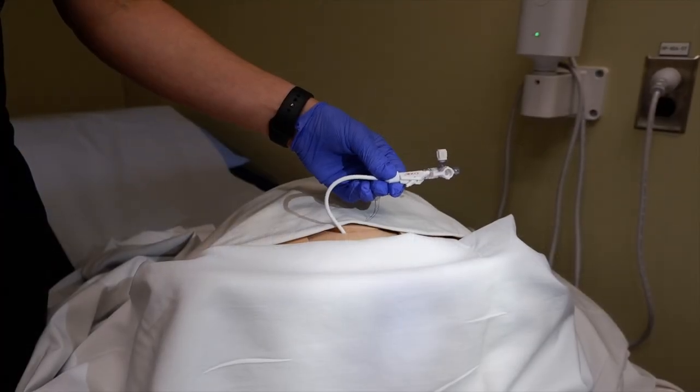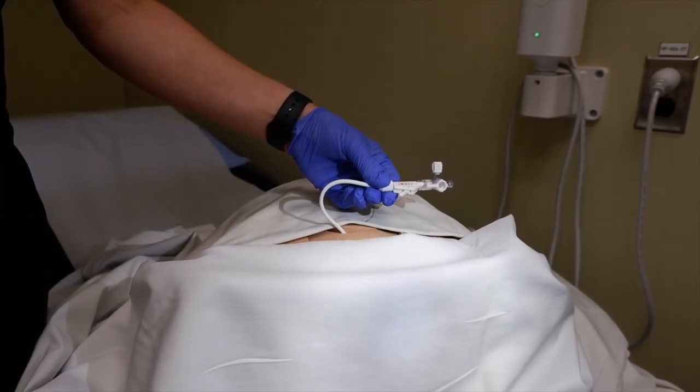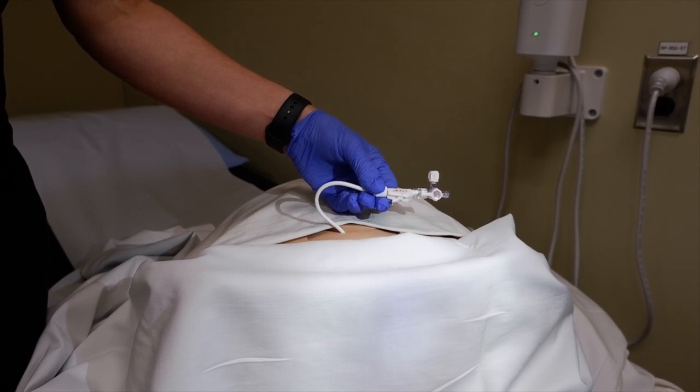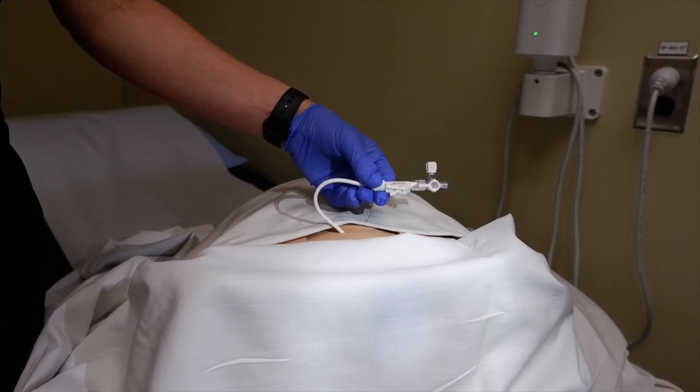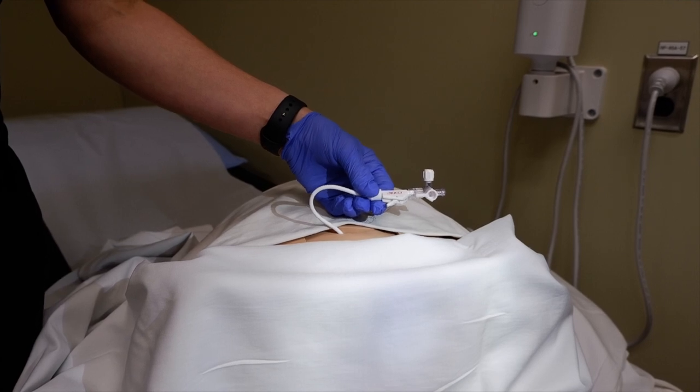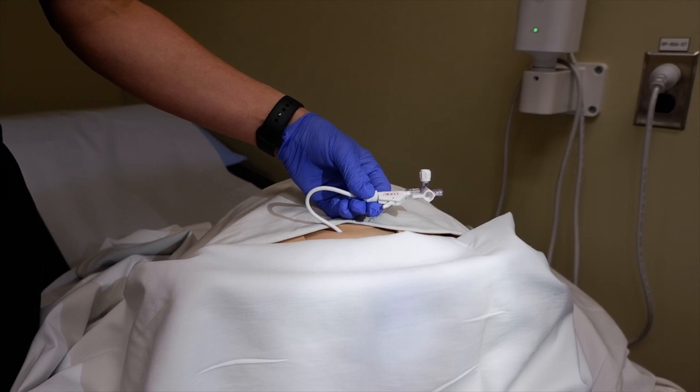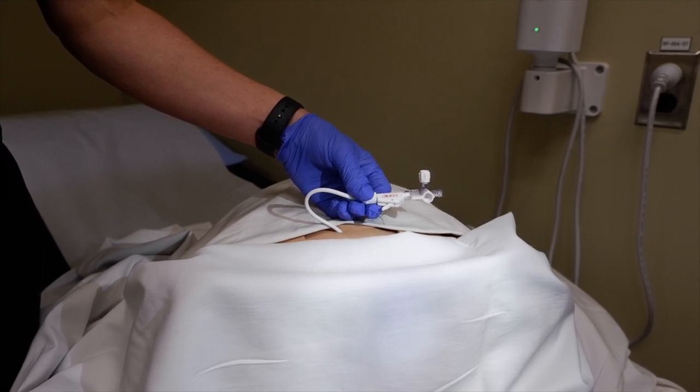When it is time to remove the SPT, you can either go to your physician's office to have it removed, or you can remove it yourself at home. In order to do so, first you will empty your bladder on the toilet — you can do this naturally or through the catheter — but we just want to make sure that your bladder is completely empty before removal.